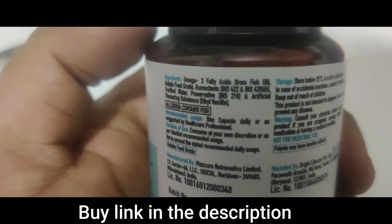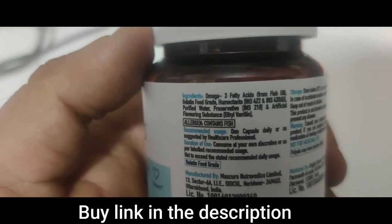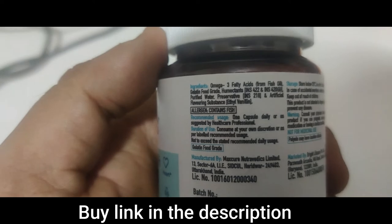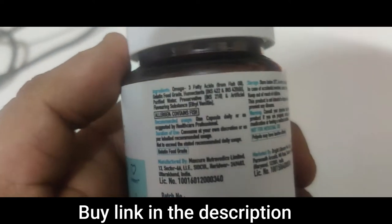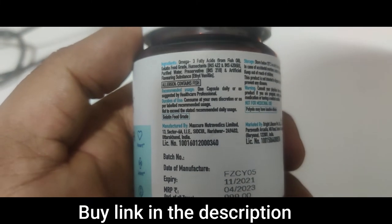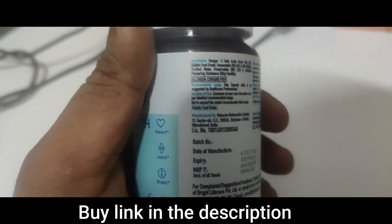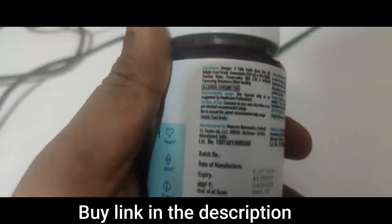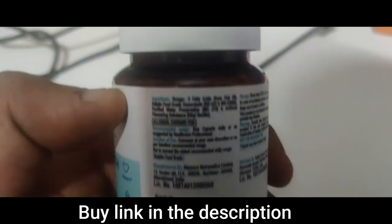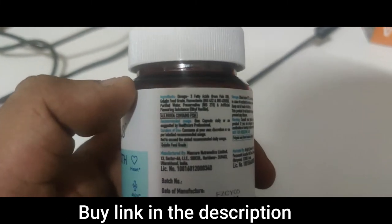They have omega-3 fatty acid from fish oil. Contains fish, and the recommended dosage is 1 capsule a day or as suggested by your healthcare professional. Direction of use: consume as per recommended dosage on the label. You can use this product after a light meal — not a heavy meal. I suggest breakfast or dinner, not lunch.